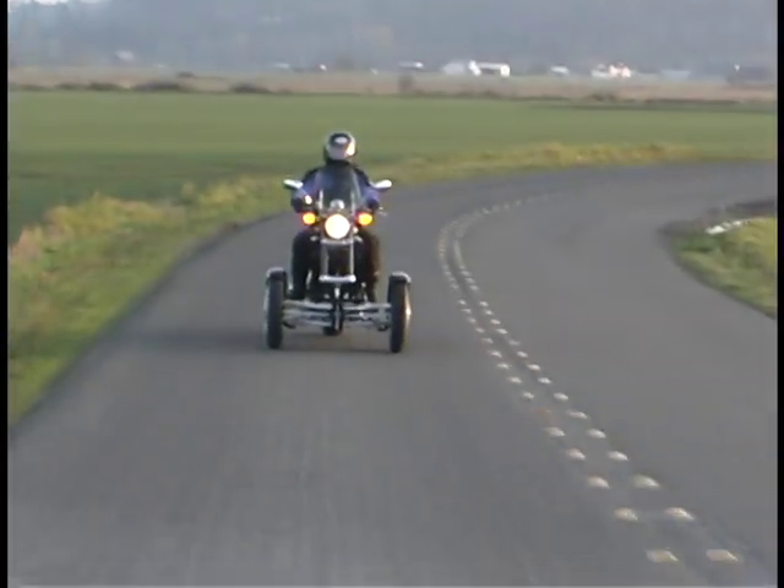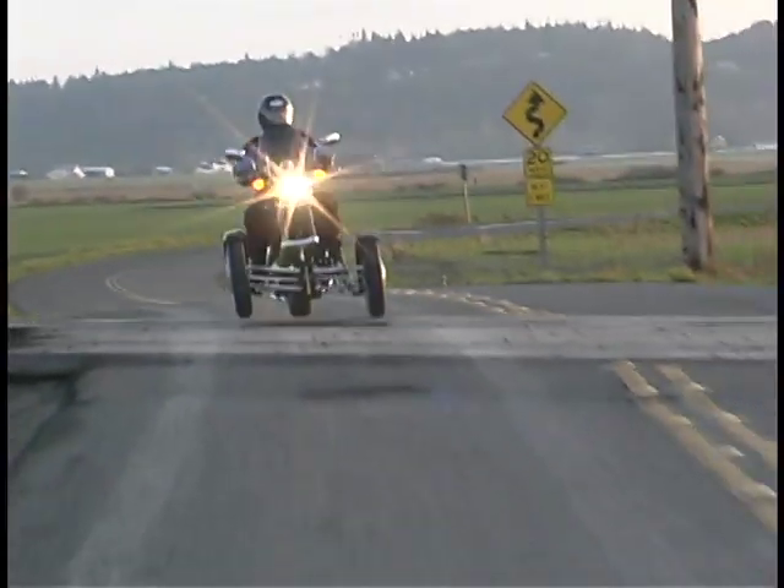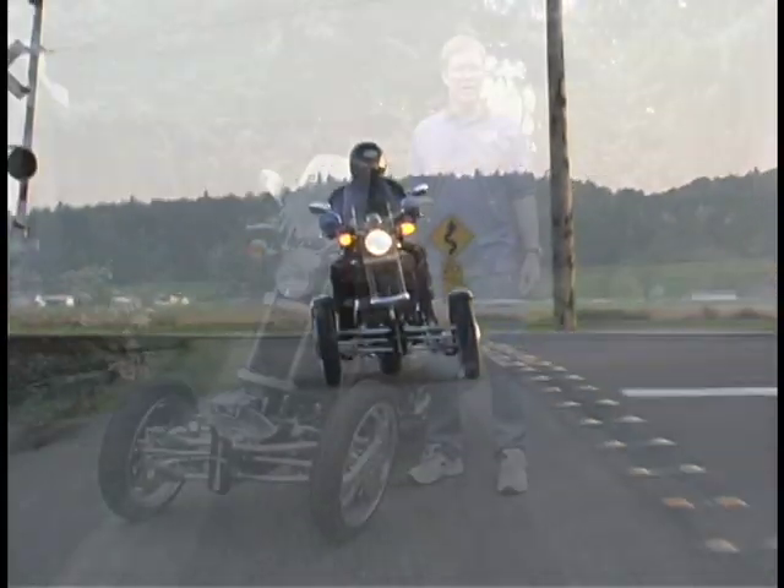Again, Tilting Motor Works with two wheels — I can actually skid one of my front wheels and still maintain control.